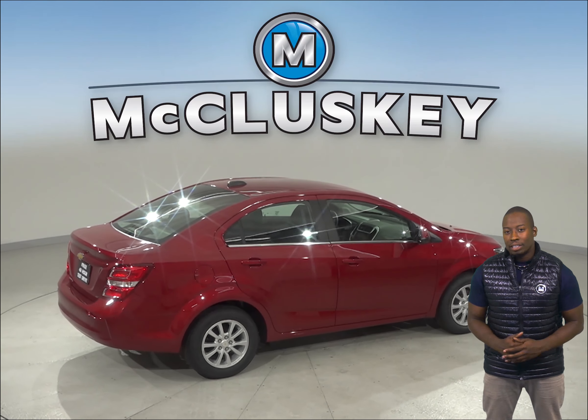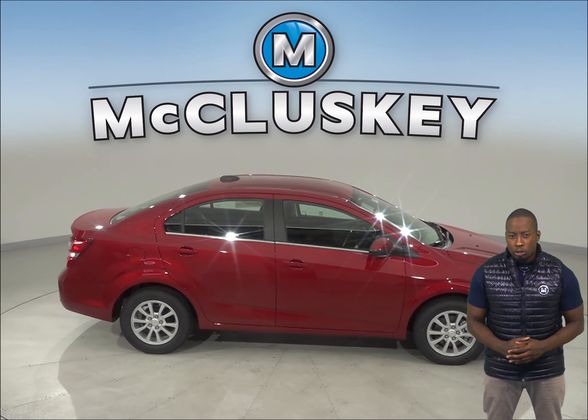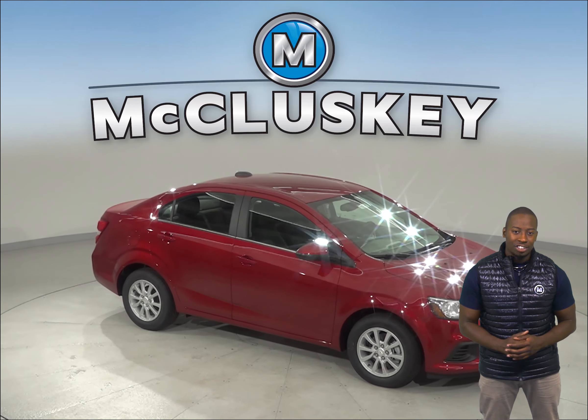Come on down and see why the Chevrolet Sonic is perfect for you. This 2019 Chevrolet Sonic is covered by our free lifetime mechanical warranty for as many years and as many miles as you own it. Come on down and try it before you buy it with our free 48-hour test drive.